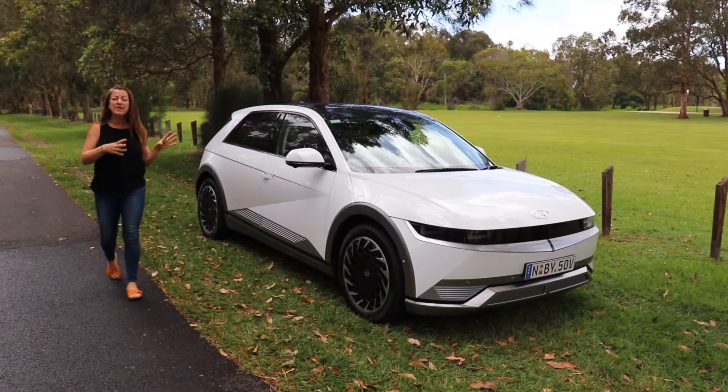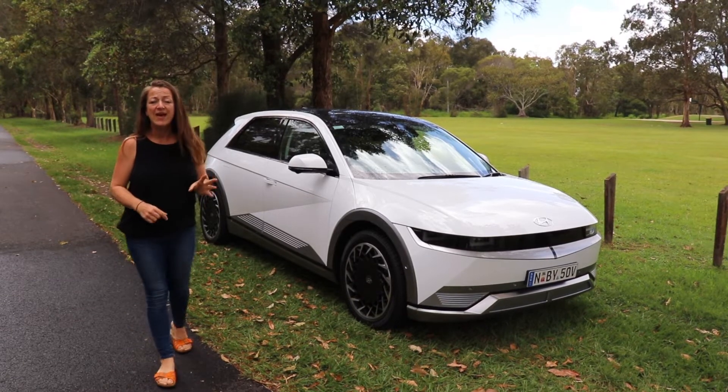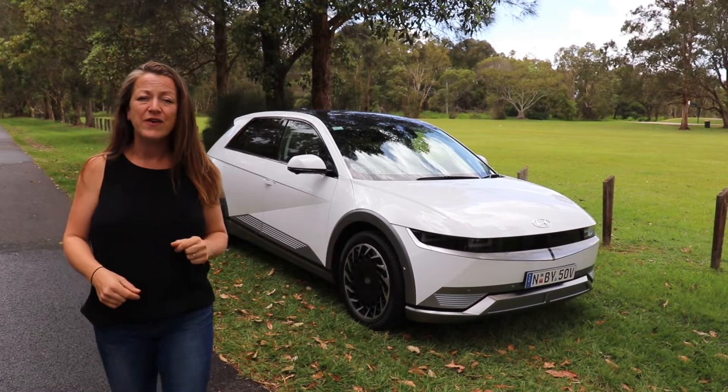This week I've been testing the brand new Hyundai IONIQ 5. It's a fully electric five-seater and these are my top five family-friendly baby drive features.